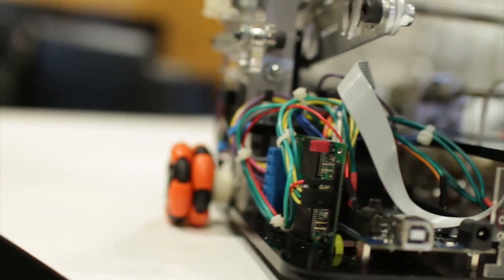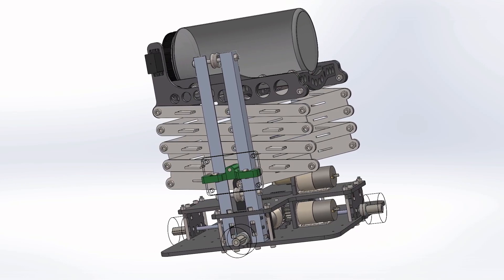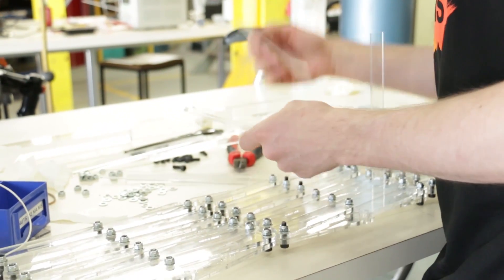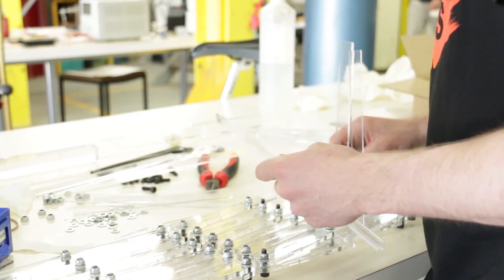Being second year students, we didn't have much knowledge or experience to actually build mechanical systems, so we were fortunate enough to get access to the rapid prototype technology here at Deakin, where we were trained to use laser cutters and 3D printers. 3D printers were used to make some components which were really hard to build geometrically.